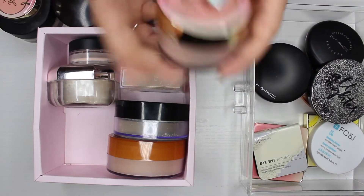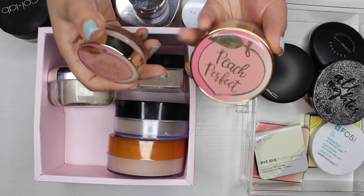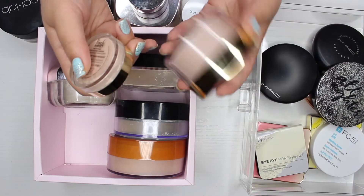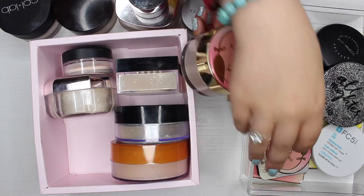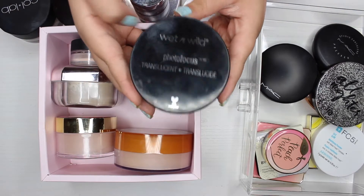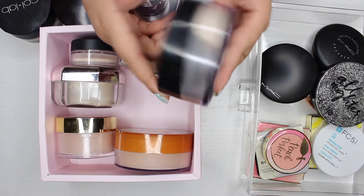The next powder I have is the Too Faced Peach Perfect powder — I also have a travel size of it. I used to be obsessed with this powder and I think the travel size would be great for travel, so I'm definitely going to keep both of these.